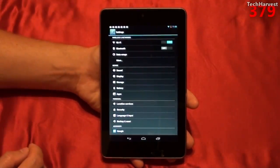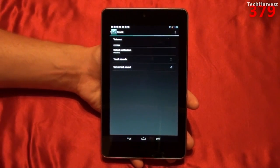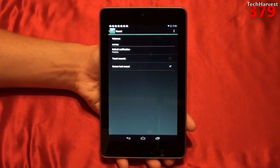Right now I'm in the settings of the device, and we're going to click on sound because we're going to check out the stock sounds on this device. Now if you have a Galaxy Nexus phone, you'll probably be familiar with some of these sounds.